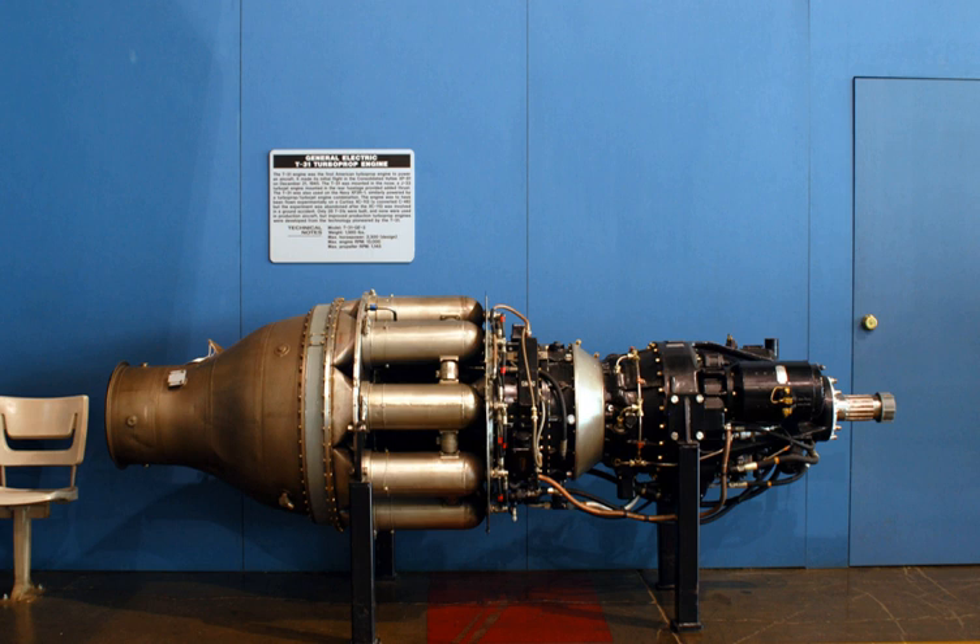Applications of the T31 included the Consolidated Vultee XP81, the Curtiss-Wright XC113, and the XF2R Dark Shark.